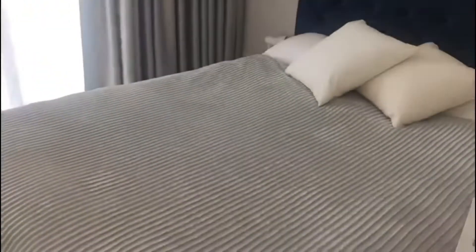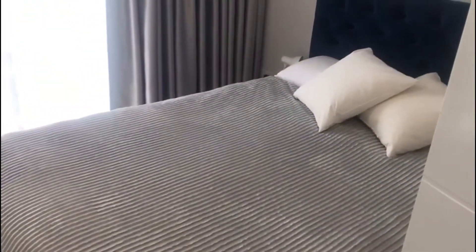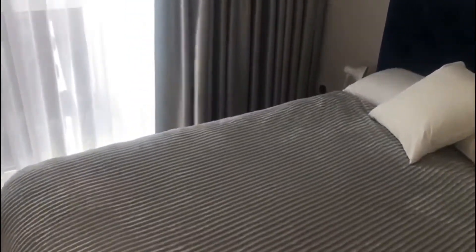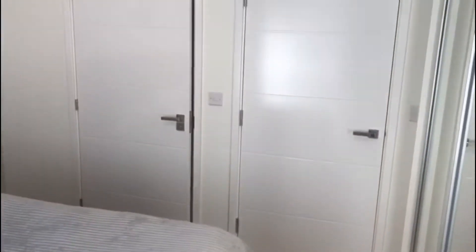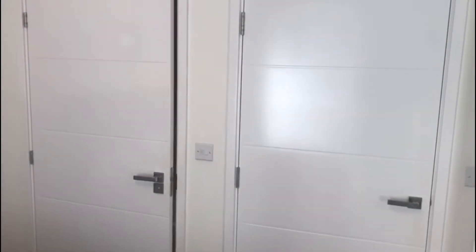This is all built-in and will stay with the flat. It's also a really good-sized double room — no camera trickery here, no wide-angle lens, this is exactly how the room is. It's a pretty long bed, actually slightly longer than normal, and you've got really nice doors that match throughout the whole flat.